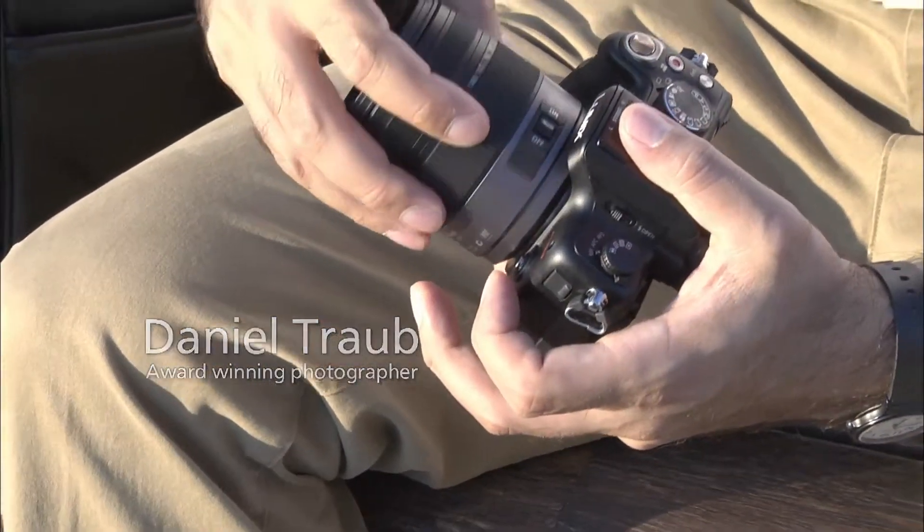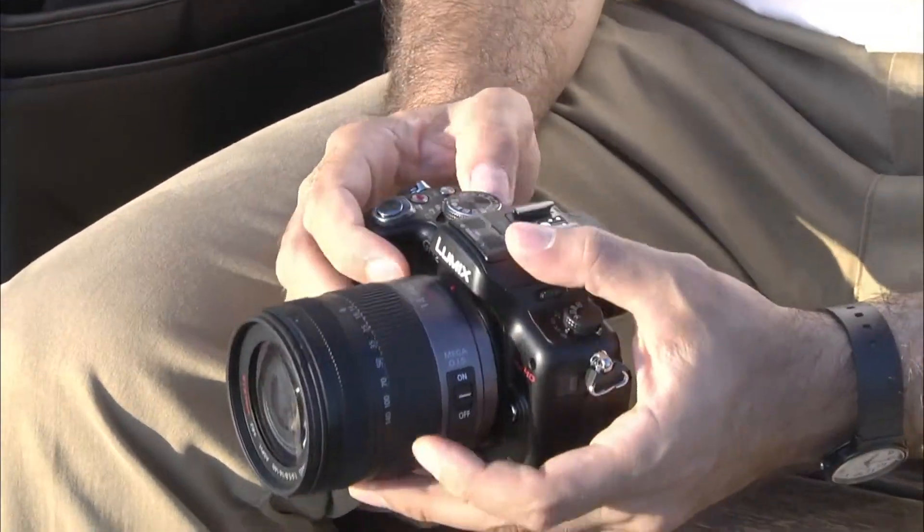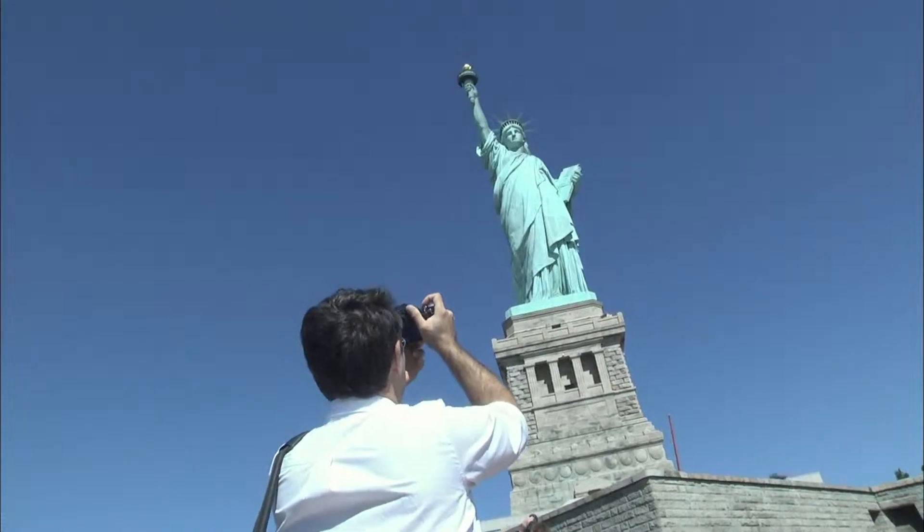I used the Lumix G, a mirrorless camera, for the first time and was impressed. The lenses are bright, fast, and great for capturing strong, compelling images.